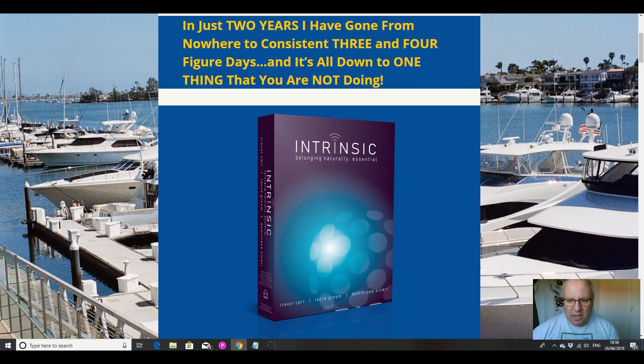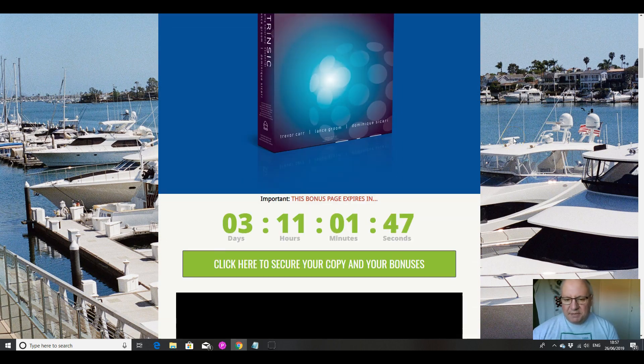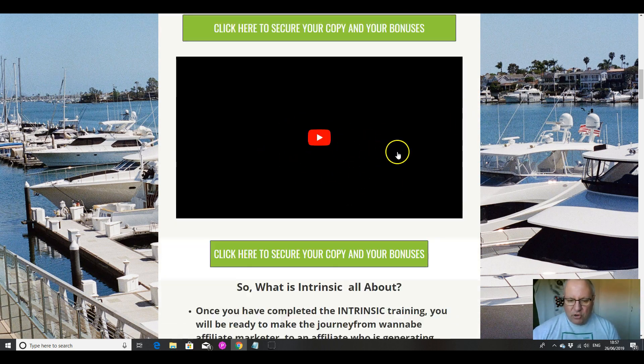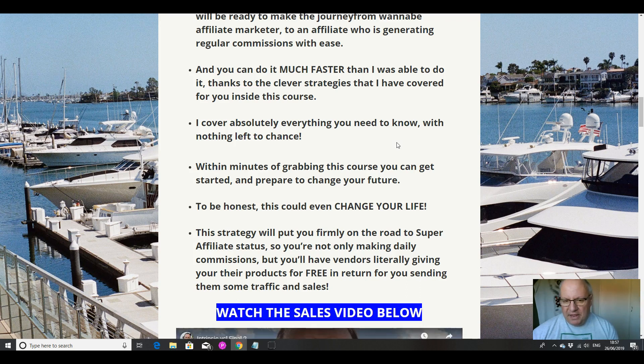Let's go through the sales page before we head into the members area. Once you've completed the Intrinsic training, you'll be ready to make the journey from a wannabe affiliate marketer to an affiliate who's generating regular commissions with ease. You can do it much faster than Trevor was able to, thanks to the clever strategies outlined inside the course. He covers absolutely everything you need to know with nothing left to chance.